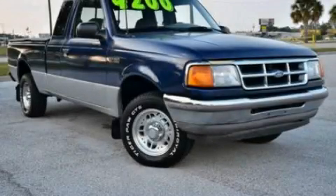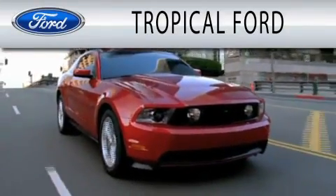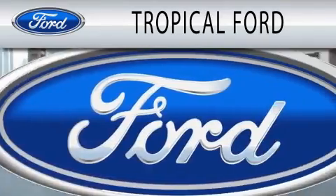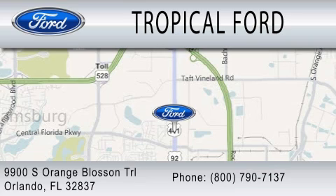Stop by today and test drive this automobile for yourself. Tropical Ford is dedicated to doing everything possible to ensure that the experience you have selecting your next vehicle is as pleasant as possible. We are located at 9900 South Orange Blossom Trail in Orlando.